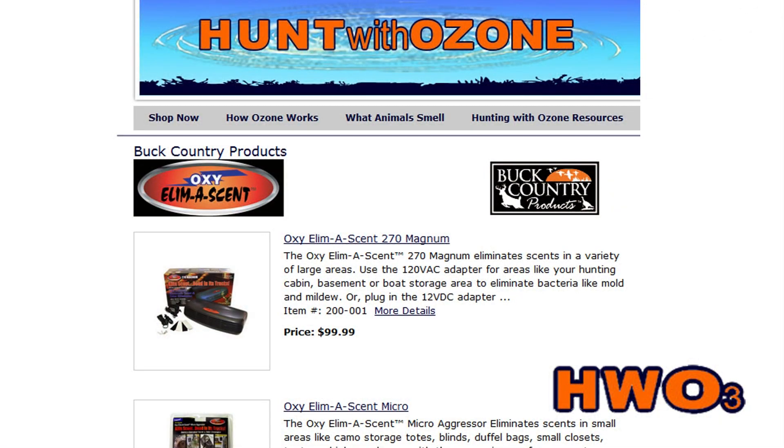Buck Country products create ozone at home. Want to make your clothes completely scent free? Don't use soaps that only partially eliminate scent — just place the unit in a scent proof container and let ozone do the work.